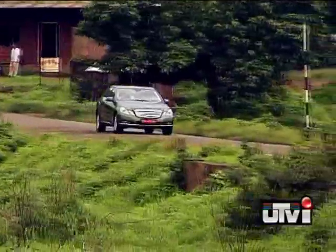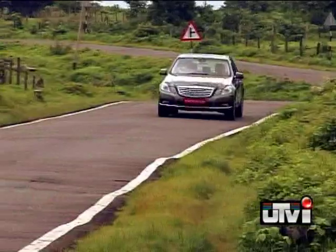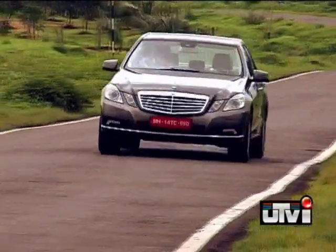That's just for the looks and what's inside this car. For the complete test drive, do watch out for the Autocar show all of this week.